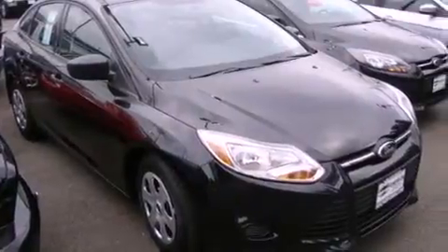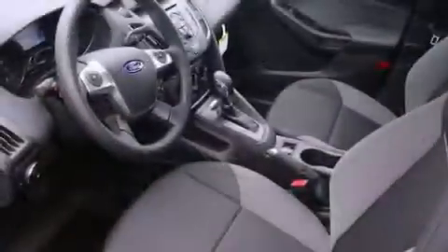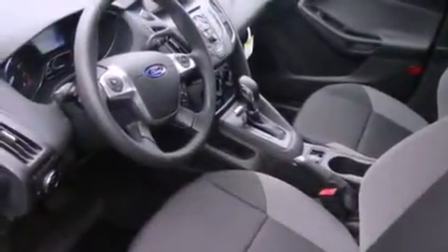Features include cruise control, steering wheel mounted controls, full power accessories, a CD player, fog lamps, traction control, and an anti-lock braking system.